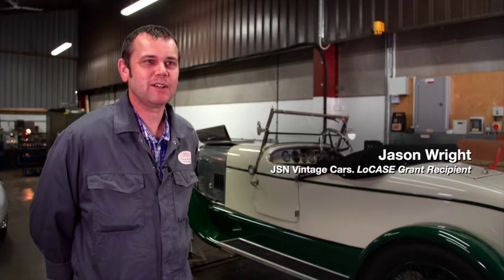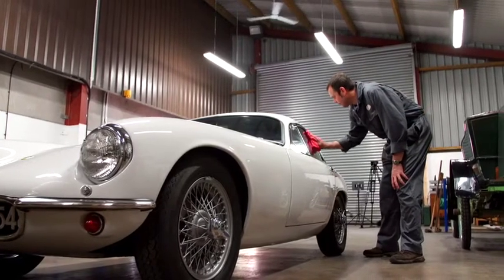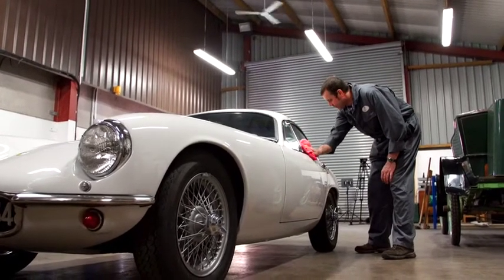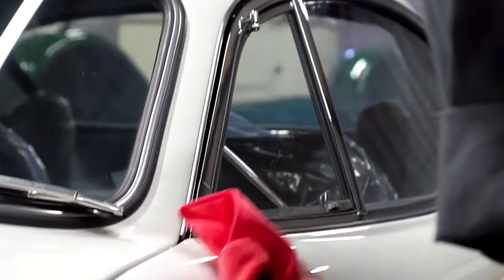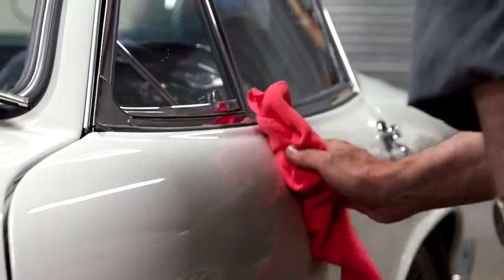My name is Jason Wright, the company is JSN Vintage Motor Car, specialising in vintage cars, any aspects of restoration, mainly mechanical work, engine rebuilds, and also the machining of new parts — designing new parts and making them in-house.